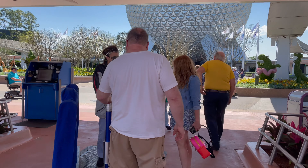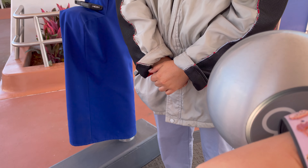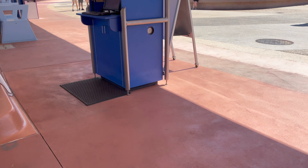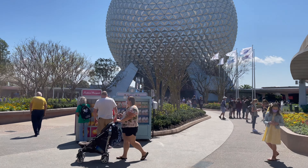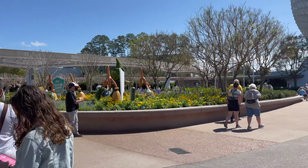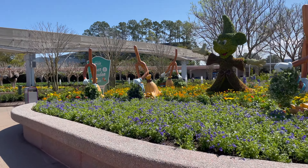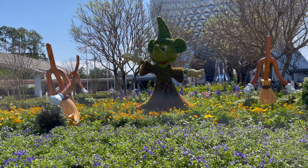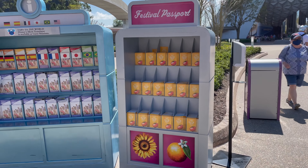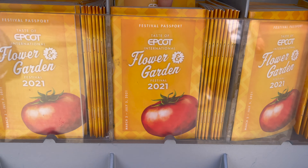Here we are — welcome! I love the little charms. There is new music today and I'm going to miss the old music. I love this topiary right in front of the entrance — it looks awesome. And look at Mickey, oh my gosh, that is perfection! Here's the festival passport, yellow this year with a tomato on it. I'm gonna grab a couple of these.